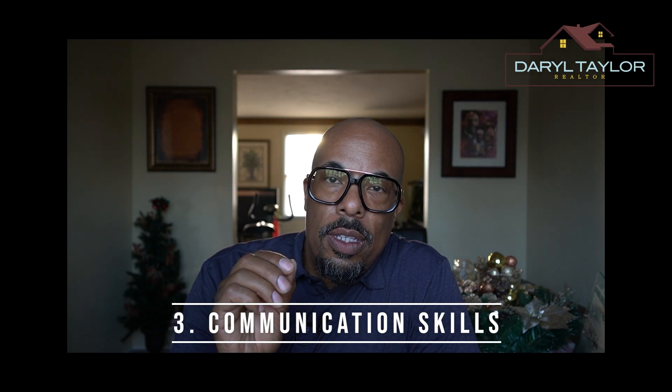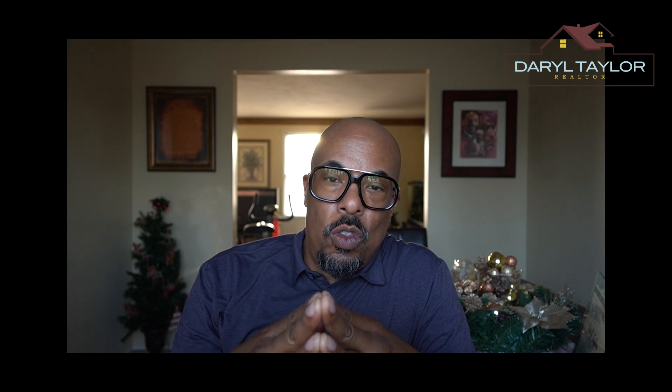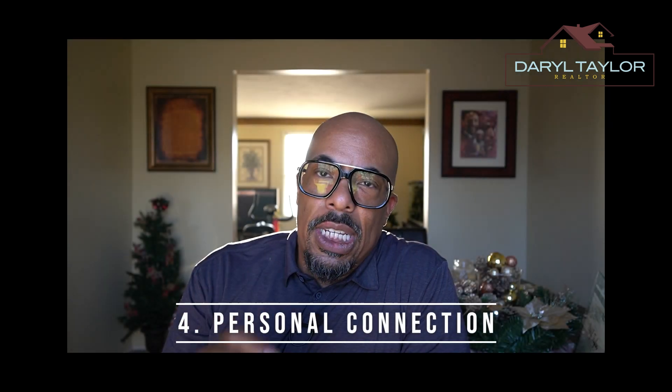Tip three: communication skills — very important. Effective communication is key. Your realtor should be an excellent communicator, keeping you informed and walking you through every step of the process. You should not have questions about what is happening, and if you do, they should be able to answer them promptly. They should also be responsive to your calls and emails.